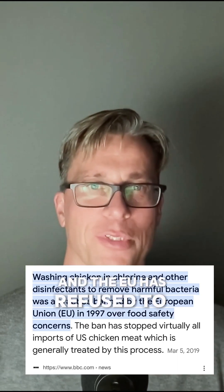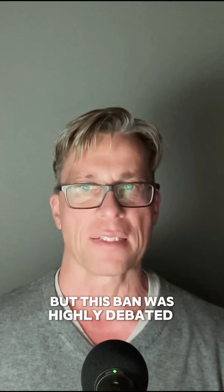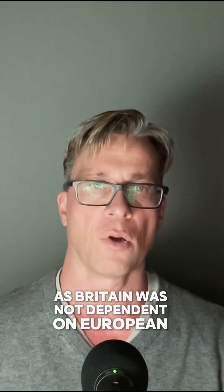Now this is known as a pathogen reduction treatment. In the European Union, this treatment is not allowed, and the EU has refused to accept chlorinated chicken from countries like the United States since 1997. Now this ban was highly debated after Brexit, as Britain was not dependent on European laws anymore.